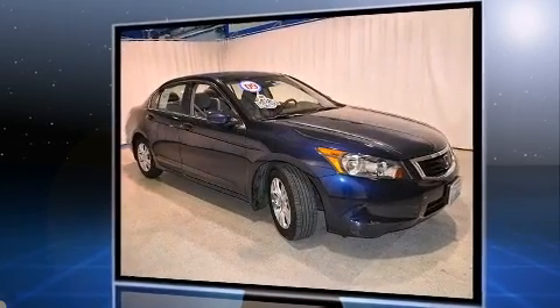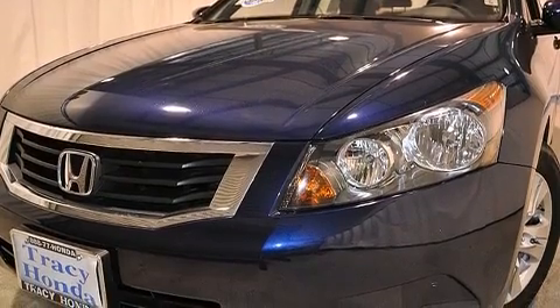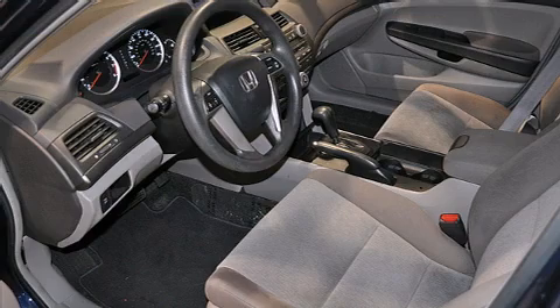It's equipped with tons of terrific amenities that won't break your budget, such as remote keyless entry, delay off headlights, a tachometer, and cruise control.